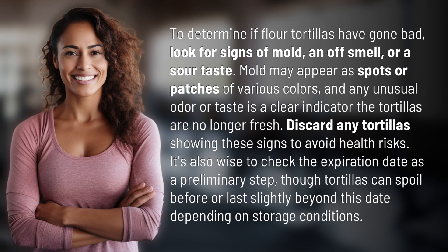It's also wise to check the expiration date as a preliminary step, though tortillas can spoil before or last slightly beyond this date depending on storage conditions.